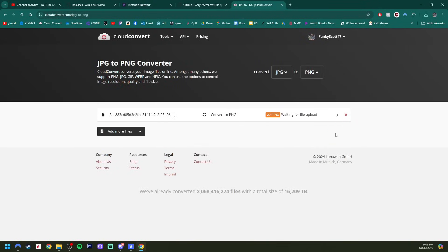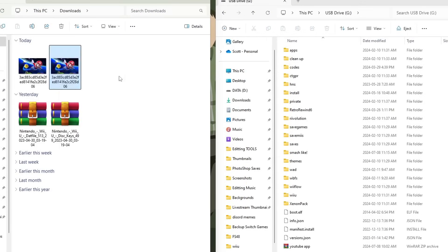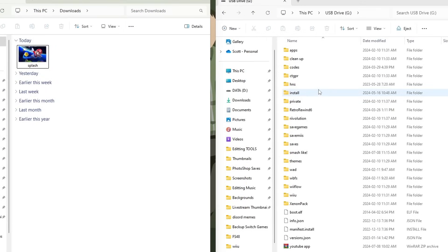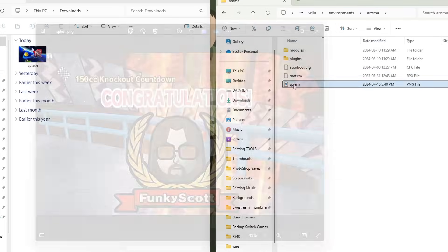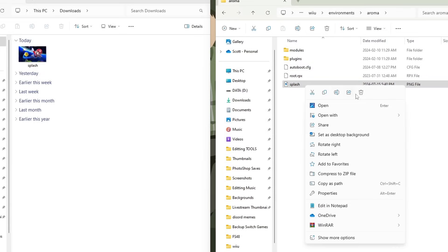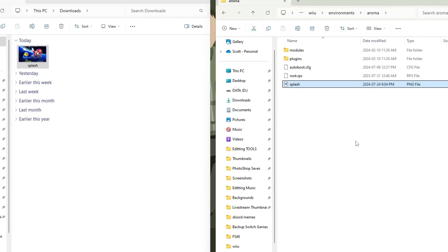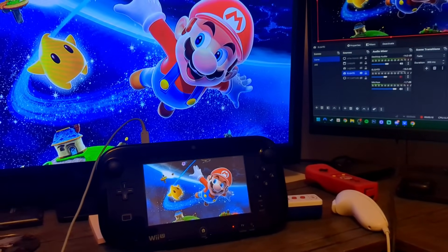Open it up, change it to a PNG, download it and there we go. I'll delete the JPEG — we don't want that. Then we're going to rename this to 'splash'. Now on your Wii U's SD card, go into Wii U, then Environment, then Aroma. I already have one in there right now — it's beautiful, that's what loads onto my screen. I'll delete it and then just grab your splash.png and place it inside. And it's literally that simple — next time you boot up your Wii U it will have that picture. It's pretty sweet.